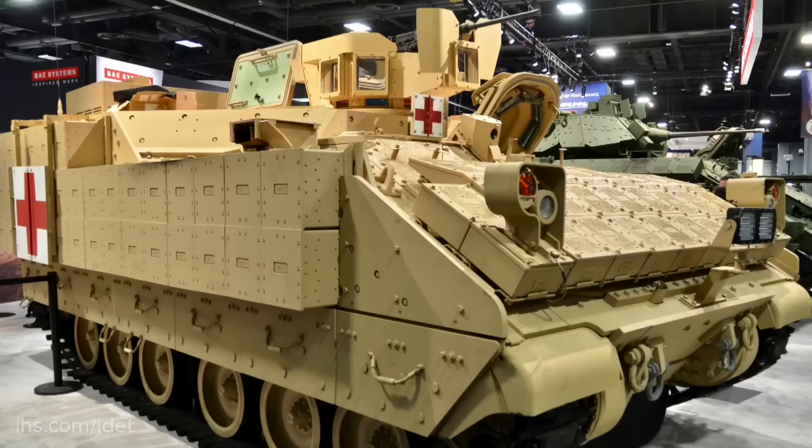So the US Army had a competition, which there were a number of bidders, and in the end BAE Systems won the competition for the Armoured Multipurpose Vehicle.